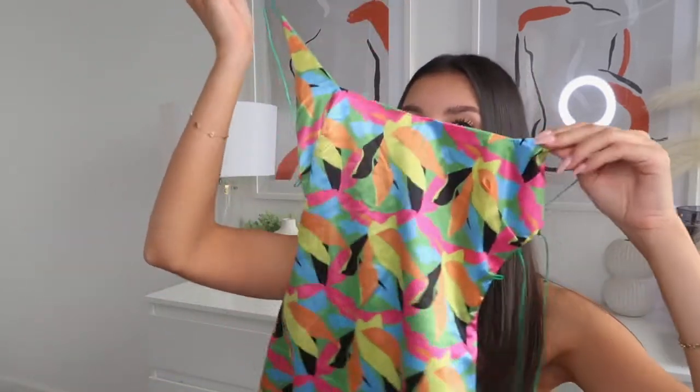Hi guys, this is my review for Beginning Boutique. I just bought a dress from their website — it's the first time I've ever ordered from them and I'm just going to show you what I got and what I think about it. I ordered the Everson mini dress and this was $69.99 Australian dollars, and this is what it looks like.